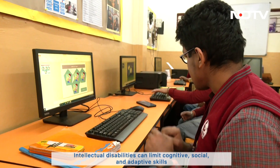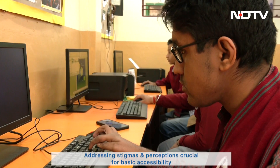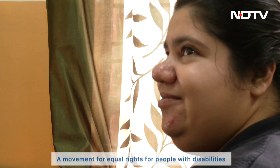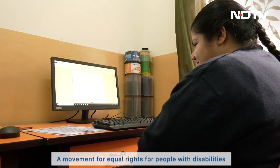However, accessibility is not just a matter of physical spaces. For greater accessibility, awareness and empathy is foremost. Aasha brings her niece Ruhi to school every day. She says the biggest barrier that people with intellectual disabilities face is lack of acceptance.